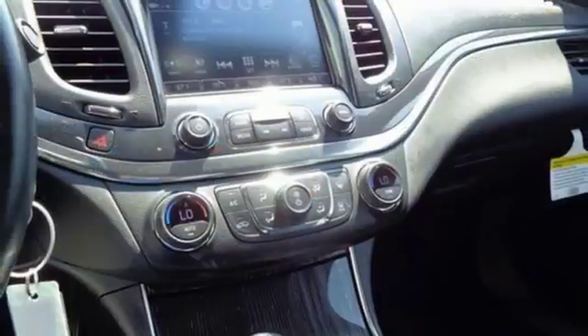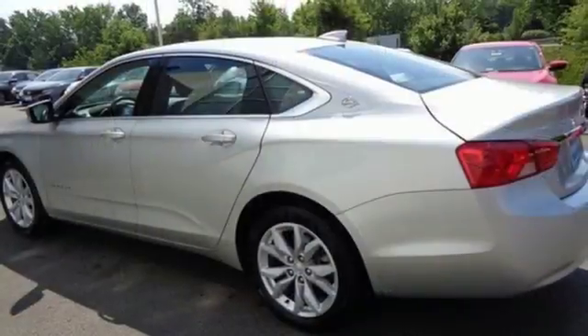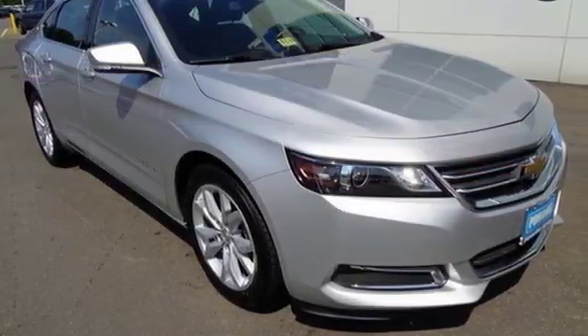You'll love the auxiliary audio input, color infotainment display, and OnStar with 4G LTE and built-in Wi-Fi hotspot. You'll also get a power driver's seat and StabilaTrac. Come drive the sedan that says all the right things about you. Take this Impala home today.